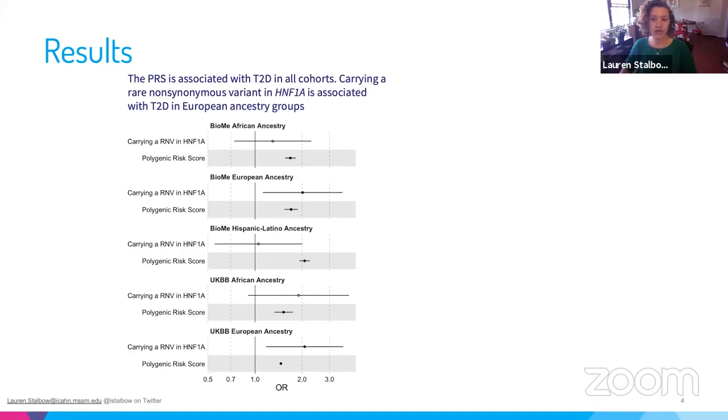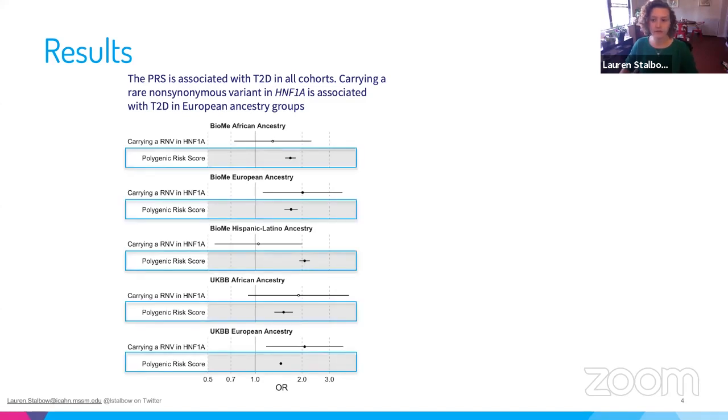Moving to the results: we first looked at the individual associations of the polygenic risk score and of carrying a rare variant — which I've called RNV for short — with type 2 diabetes. What you're seeing on screen are the odds ratios for diabetes for carriers of one of these variants, as well as for the polygenic risk score per standard deviation, across each of the five groups. The PRS was associated with type 2 diabetes in all of the cohorts.